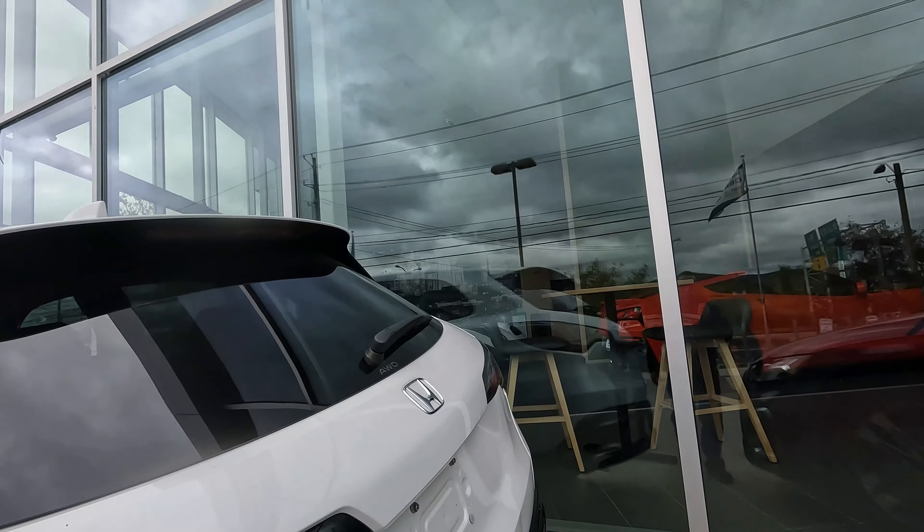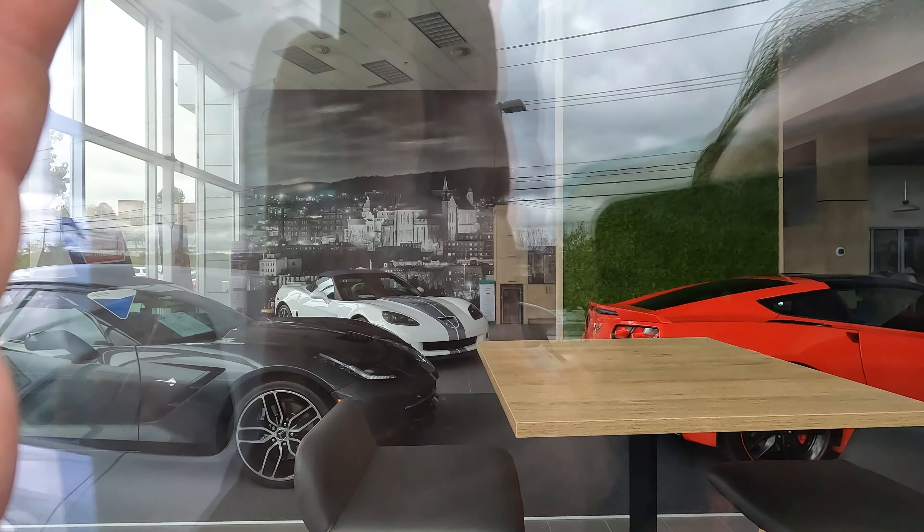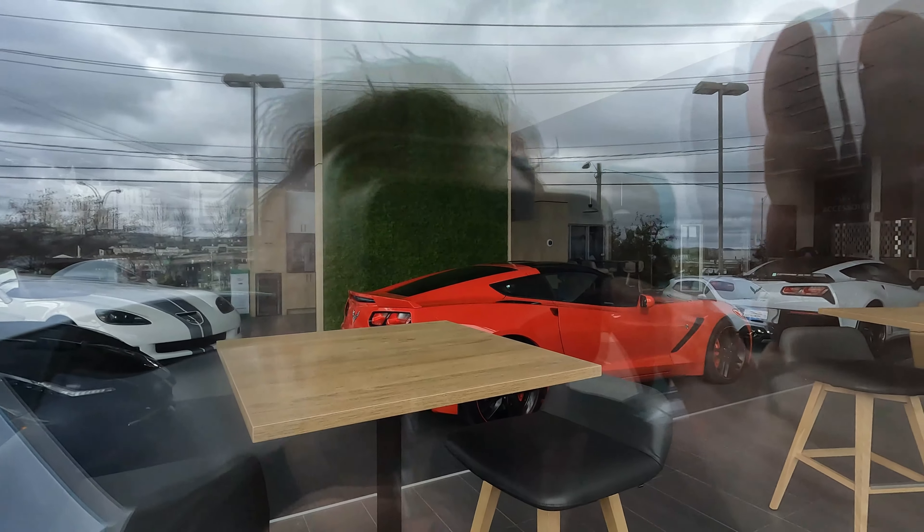Stopping by today at my local GM dealer in town. We're gonna go look and see what they have for inventory — pickups, new cars, stuff like that. Just walking by the new section, gonna walk by the showroom and see what they have. They usually have a bunch of Corvettes here, and looks like they do — I can see them inside.